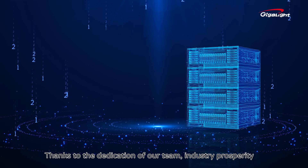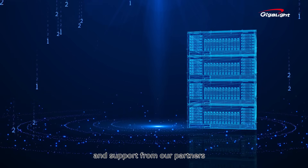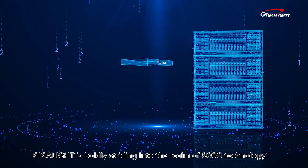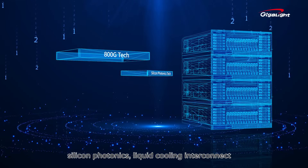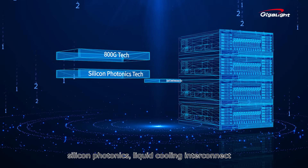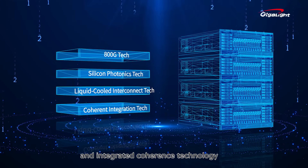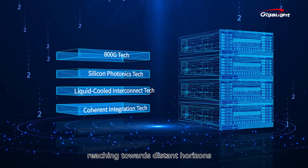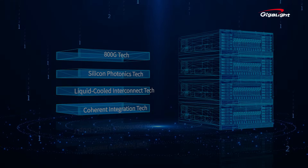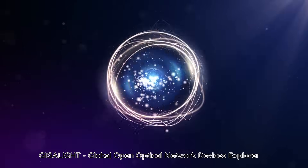Thanks to the dedication of our team, industry prosperity, and support from our partners, Gigalight is boldly striding into the realm of 800G technology, silicon photonics, liquid cooling interconnect, and integrated coherence technology, reaching towards distant horizons. Gigalight — Global Open Optical Network Devices Explorer.